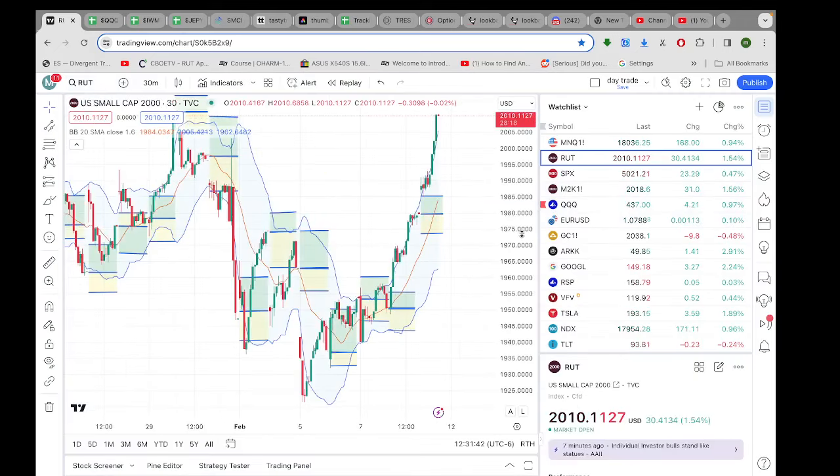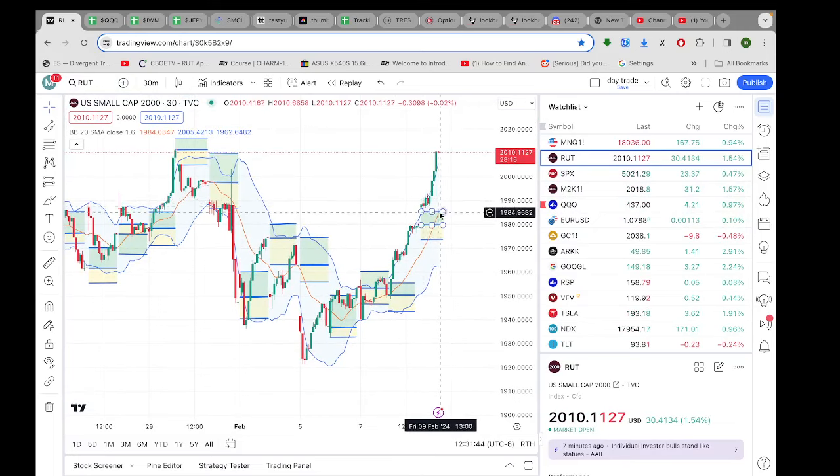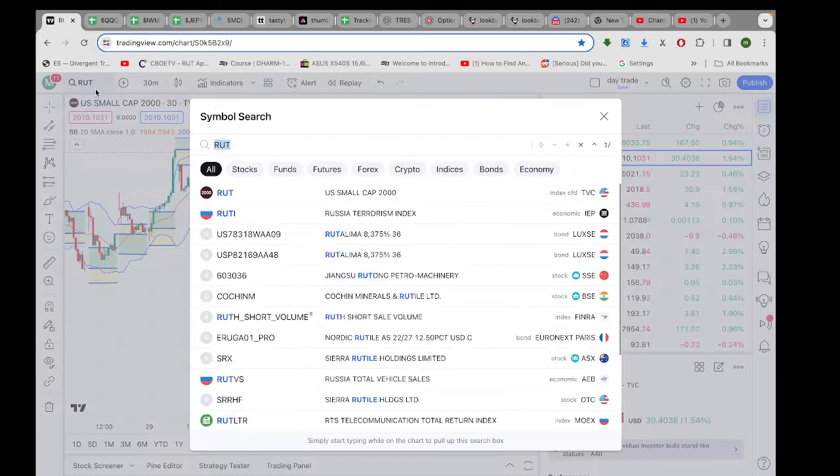Here is the old Russell, which is what IWMY trades, and you can see which way it's going — max profit.